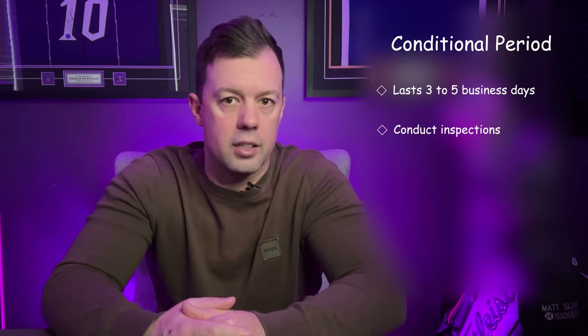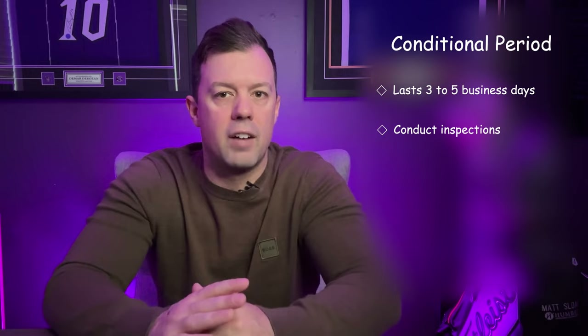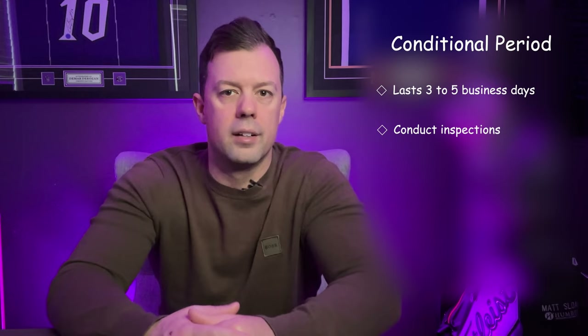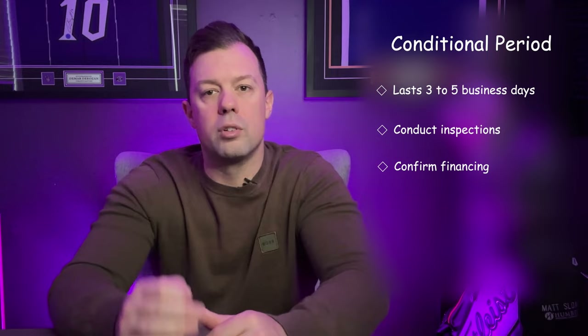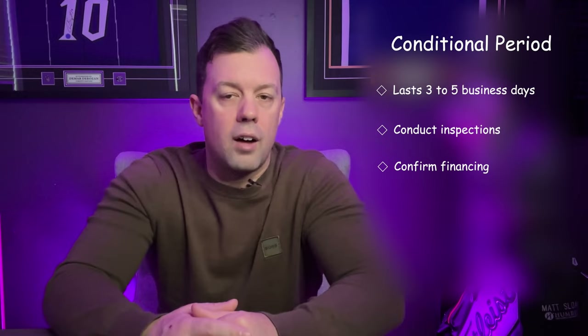Your realtor can guide you in interpreting inspection reports and negotiating any necessary repairs or concessions. The conditional period is not just about identifying problems, but also understanding the maintenance and upkeep of the property, ensuring you're fully prepared for home ownership. This time also allows for financing from your lender to be confirmed, as long as there is a financing condition. Typically, you are pre-approved for a certain amount, and once an offer is placed, the lender will confirm financing for that specific property.